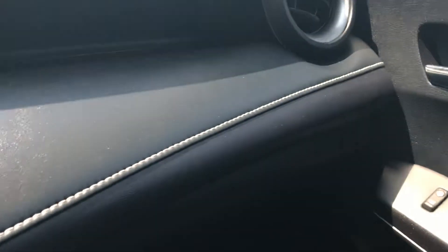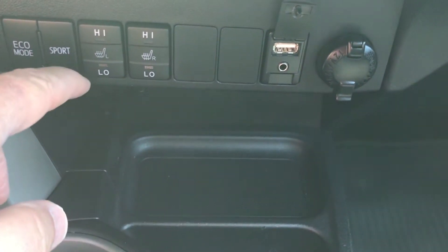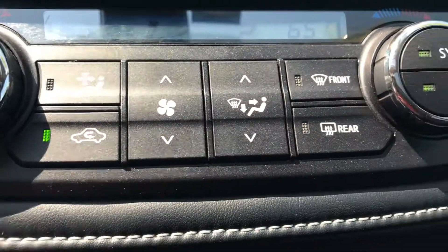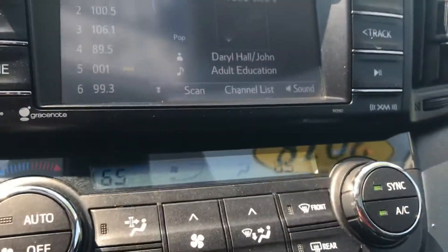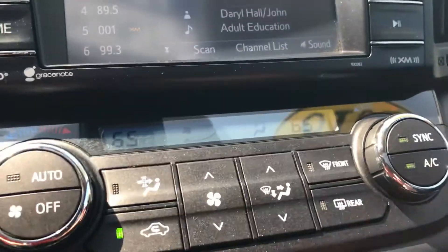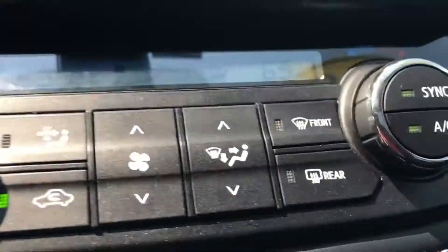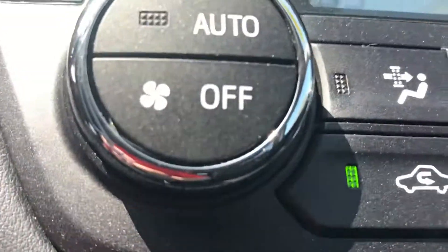There are some nice brushed chrome accents. You would have your heated seats in the front for both sides. Climate control for each side — the passenger and driver can set their temperature separately. It does have AM FM XM radio and a very nice touch screen radio. This is a push button start, so you just have to put your foot on the brake and push the button.